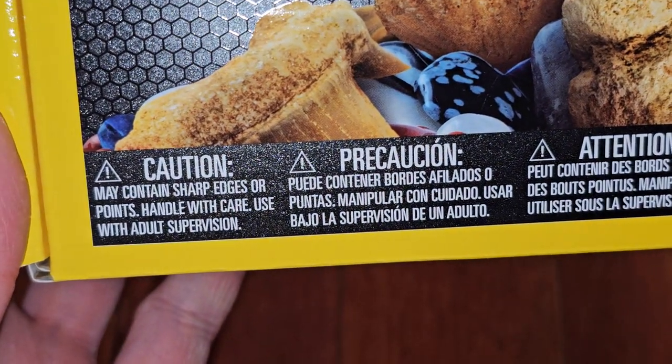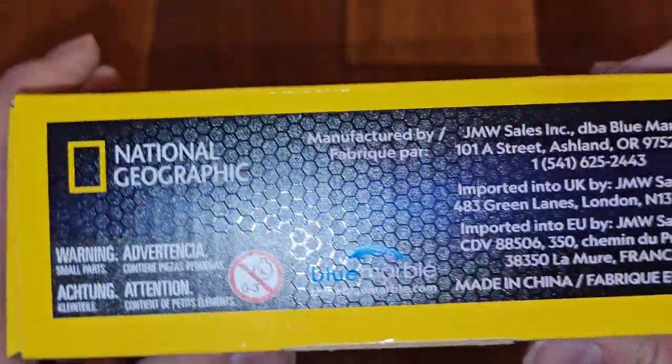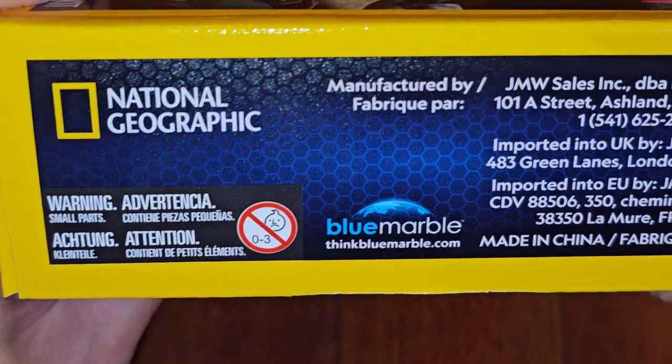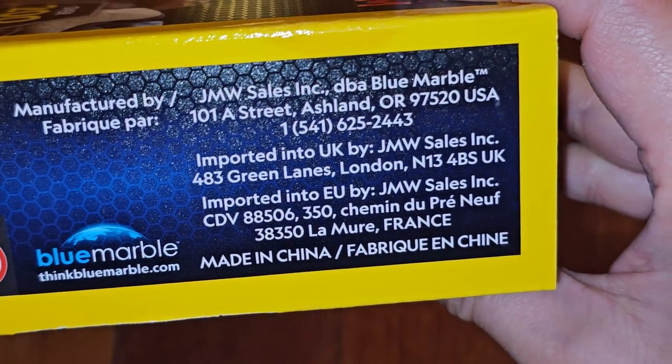Caution: may contain sharp edges or points — handle with care or use with adult supervision. It's rated 8 plus. Made in China by Blue Marble.